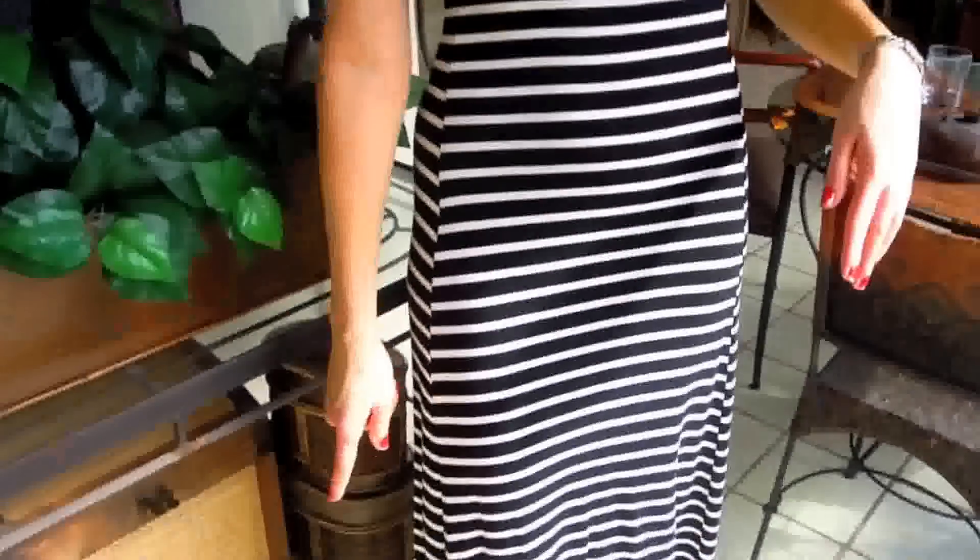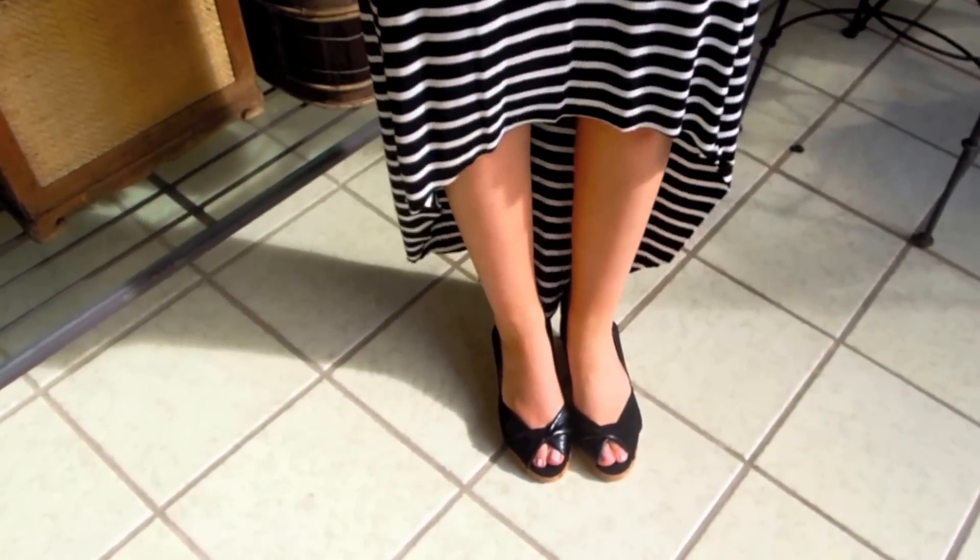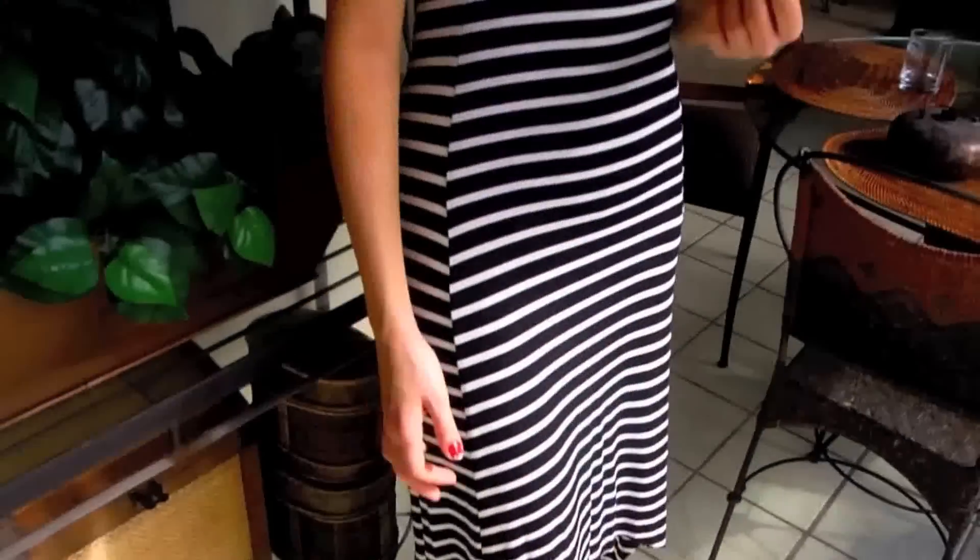Today's outfit is a repeat — I did warn you guys some of them would be repeats because I only have one suitcase. This is my little BCBG stripy maxi dress again, the one with the high-low skirt. It's got that stripy nautical style and today I decided to look festive and pair it with my red Aurora necklace and some red lipstick from YSL. I also did my nails — French glitter tips on red — and I'm wearing my wedges from Duo.